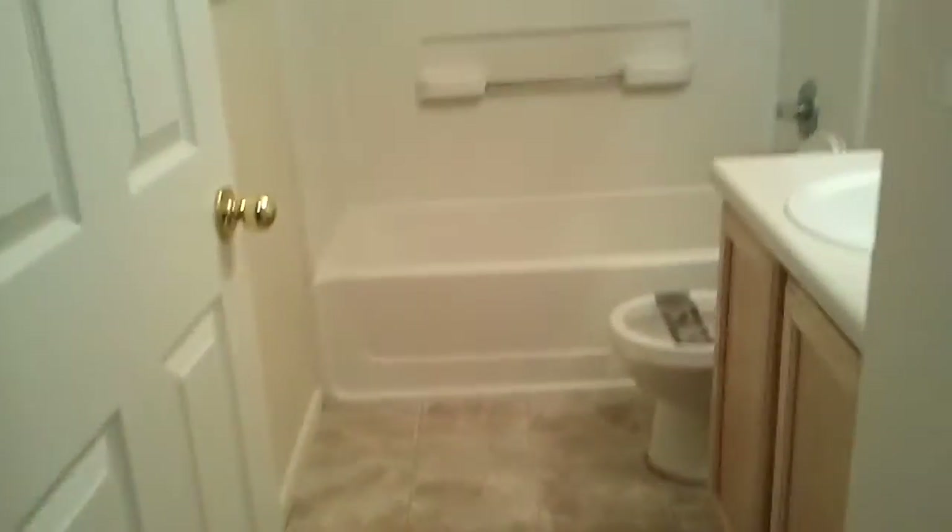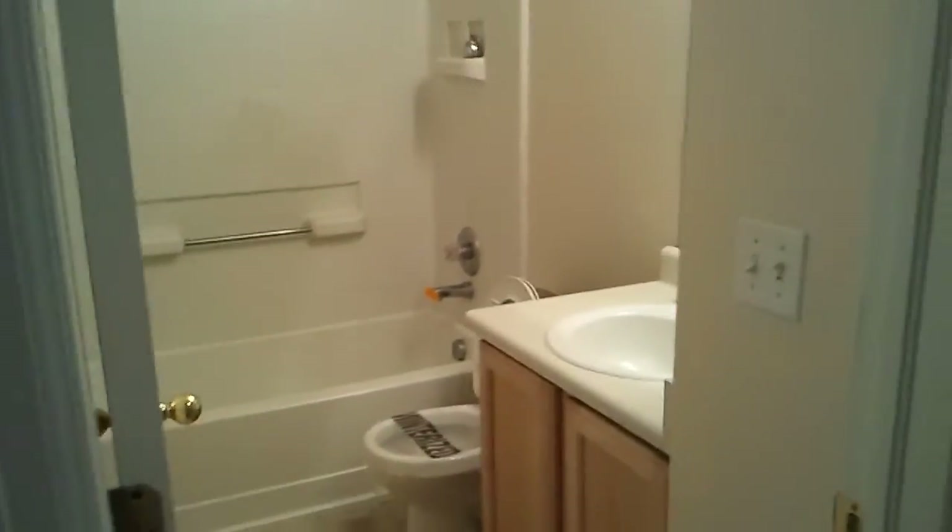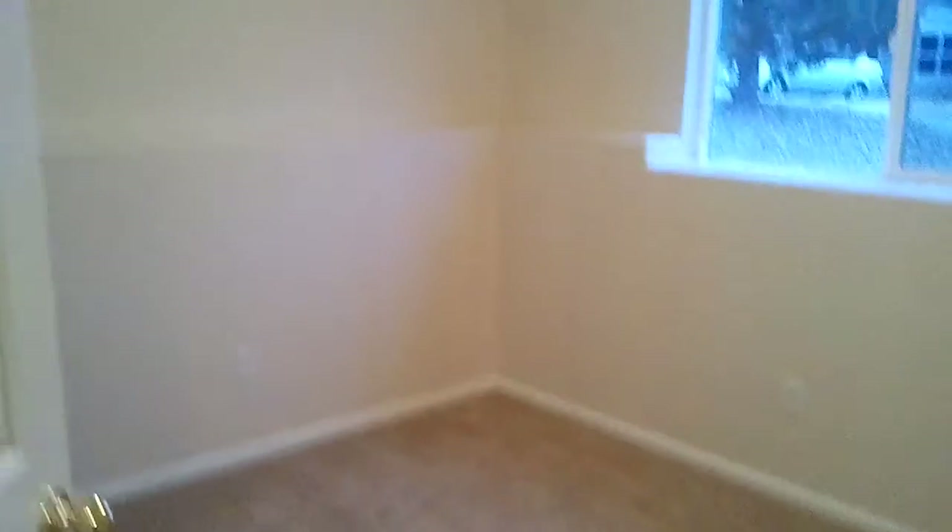Bedroom 2. I think that master from the old listing has it as 14 by 11 — obviously you want to check that. Lower full bath and the third bedroom, and then this kind of like a finished utility room — you've got the furnace and water heater, and that's where your washer and dryer would go as well.